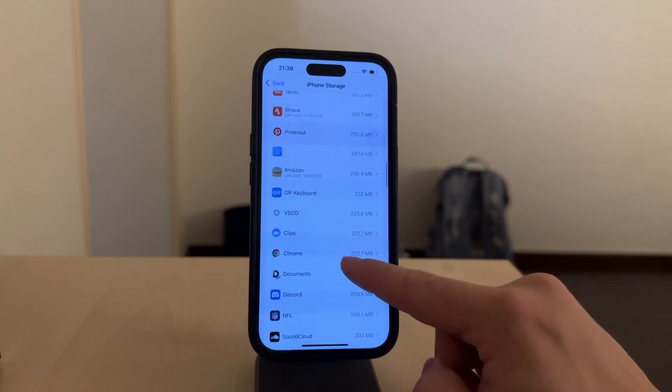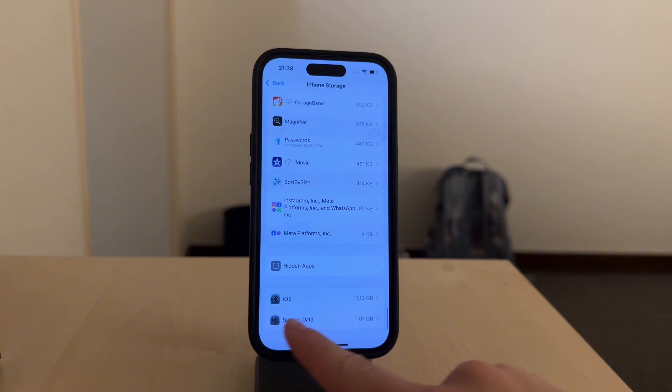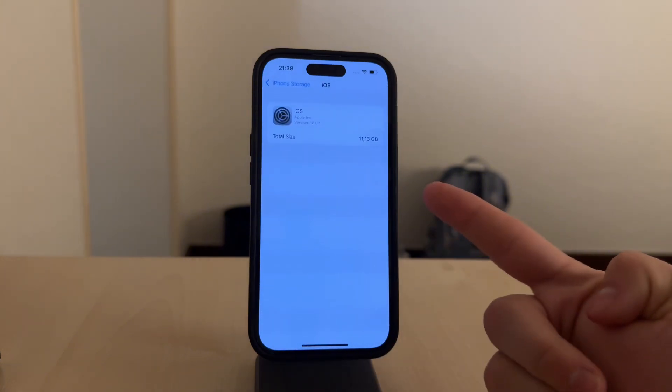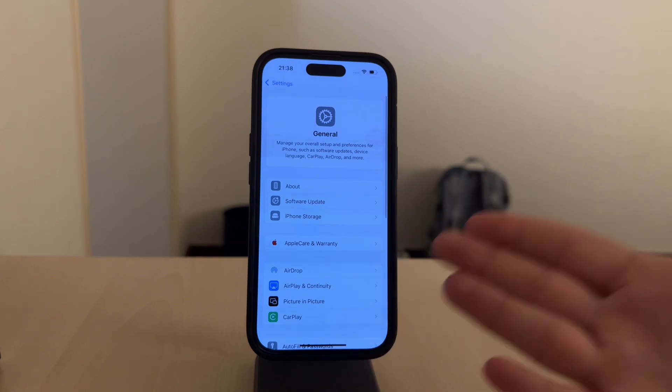System files and temporary data can also build up over time, especially if an iOS update wasn't installed properly or fully optimized. This can leave behind large temporary files or fragmented data that clogs your storage.